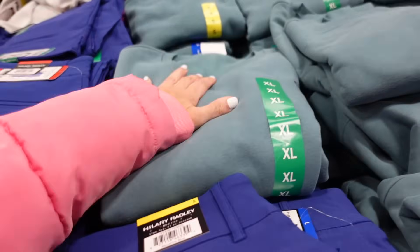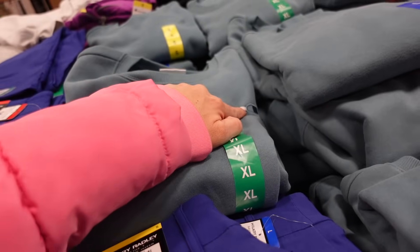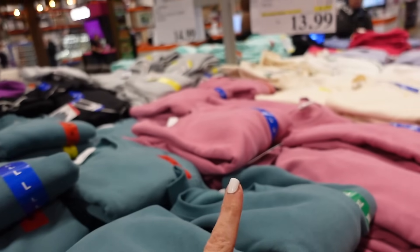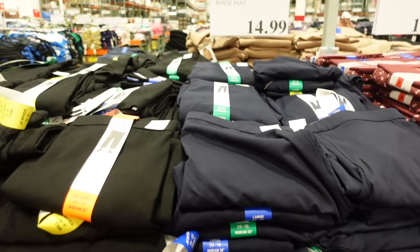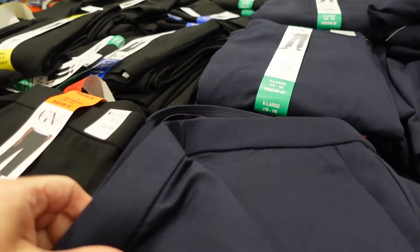Champion suede sweatshirt — this is a deal. It's a crew neckline, super soft fleece, has the embroidered logo, relaxed through the front and the back. That's what it looks like on. In the teal, there's also pink and ivory, down to $13.99, regularly $17.99.